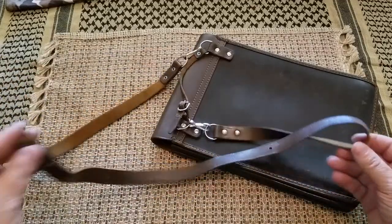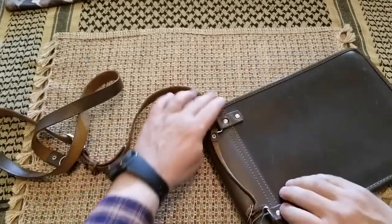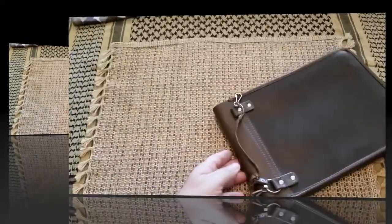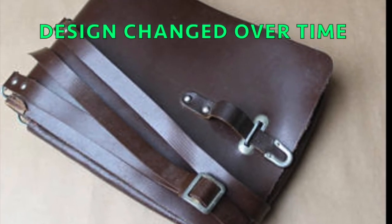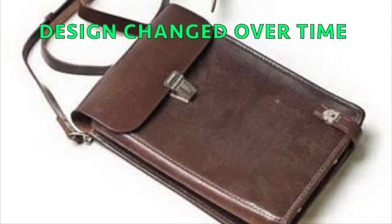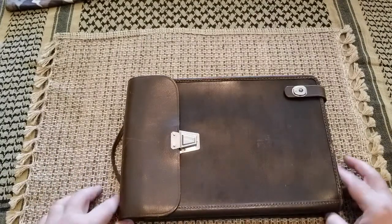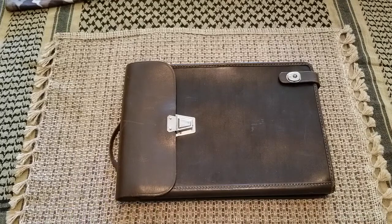It has a shoulder strap here, as we can see. It would be easier to manipulate with it on the table. It's a shoulder strap — originally it was designed back in the day in the Russian Empire, but it was used during World War One and World War Two. A lot of armies were using those. This particular one was made in the Cold War era.